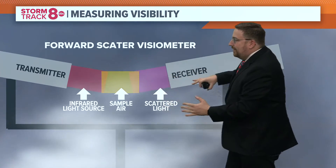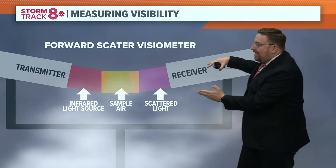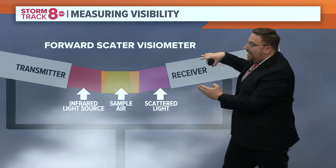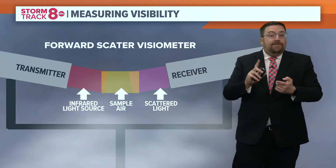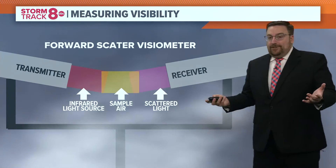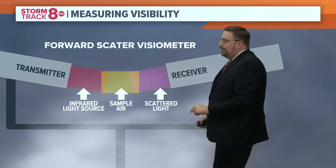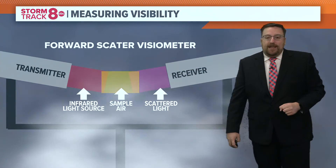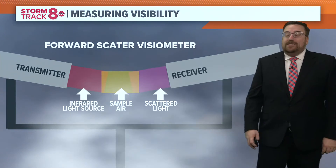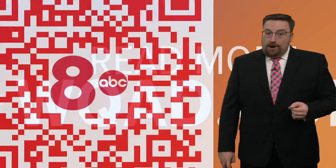That transmitter sends out an infrared light and then it tries to detect how much of that light is lost once it gets to the receiver. That gets interfered with by things like fog, snow, rain, and other types of precipitation. The sample air is where that all takes place, and then it does a calculation based on the number of particles lost with that infrared light source on the receiving end to calculate how many miles of visibility there are.